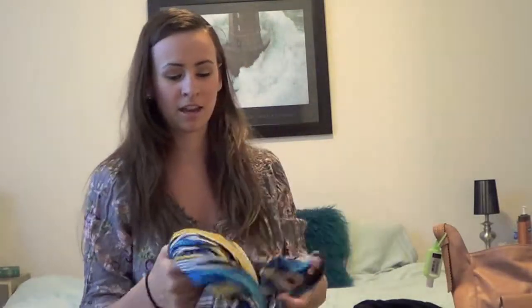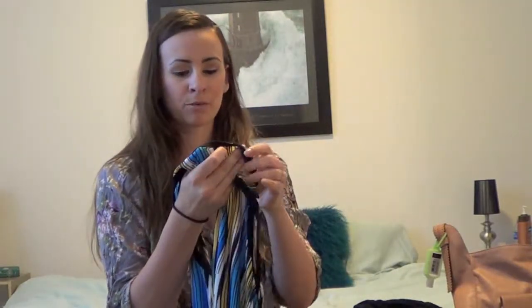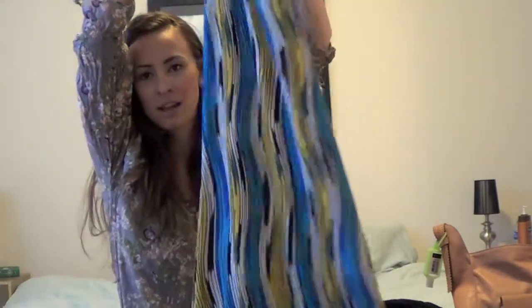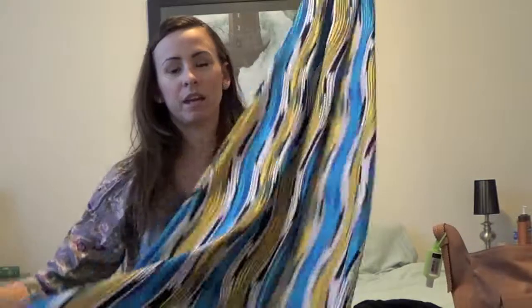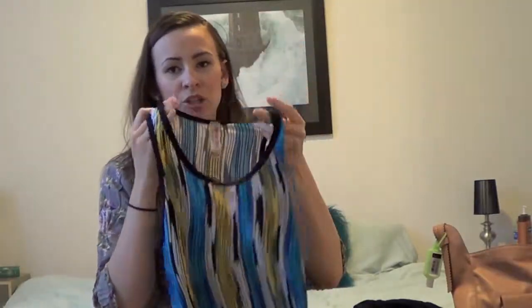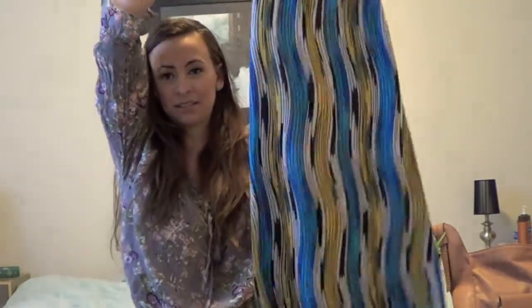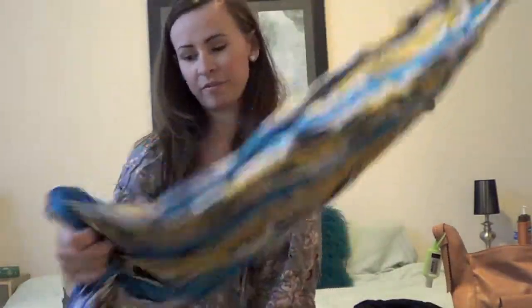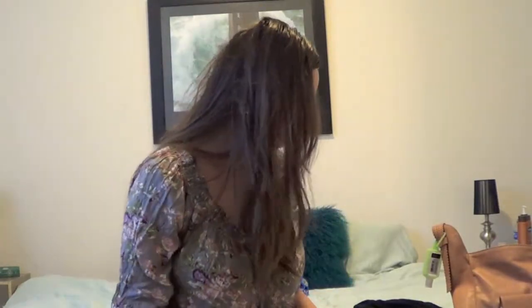This is a find I got off of Hot Look. It's a rayon maxi dress — so comfortable. This is American Twist, made in Los Angeles. The pattern is awesome. I've been wearing this with brown sandals and a jean jacket if I needed one. I love this — it's just one of the most comfortable, soft materials ever.